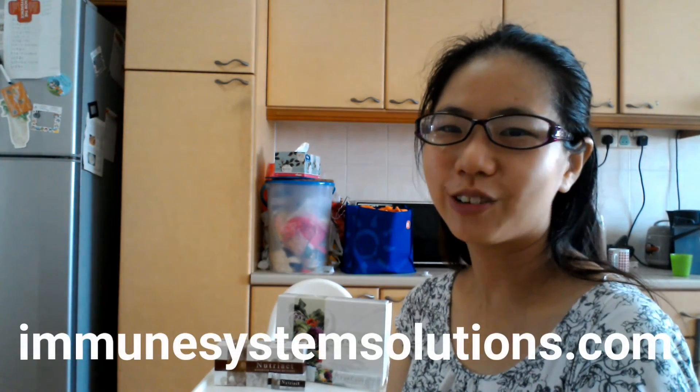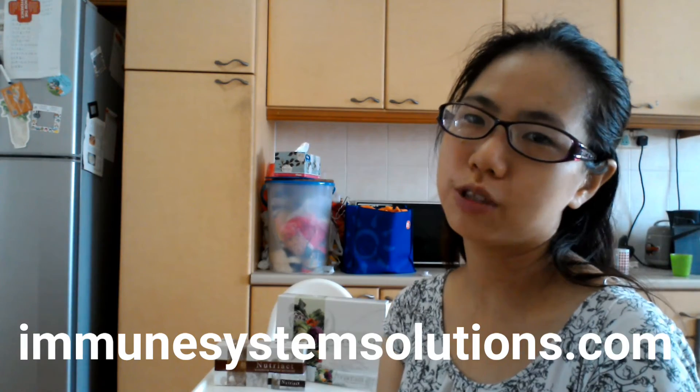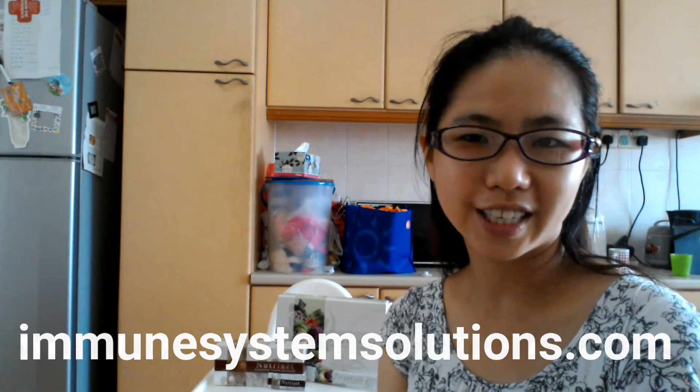That's it for me. Thanks for watching. For more immune system tips, please visit immunesystemsolutions.com.